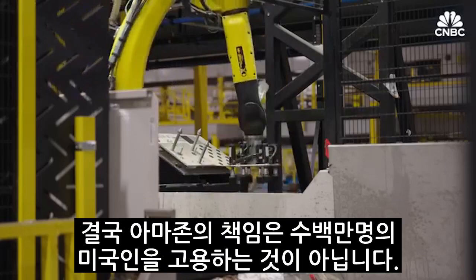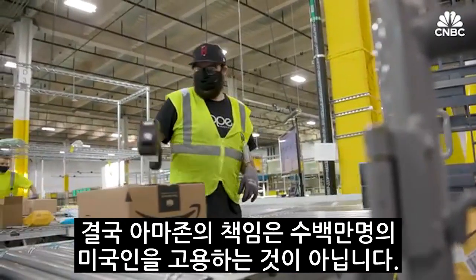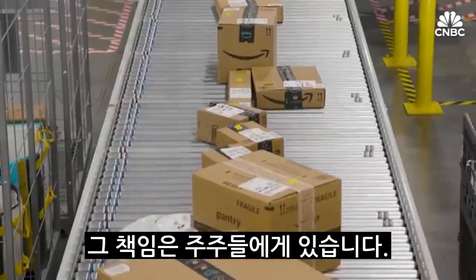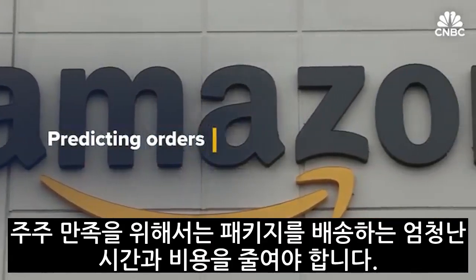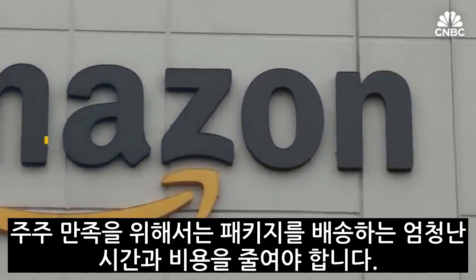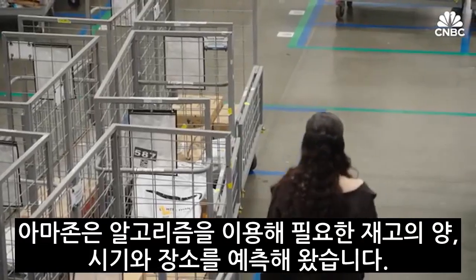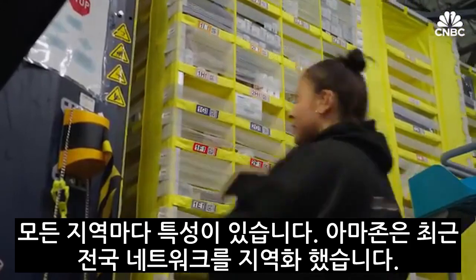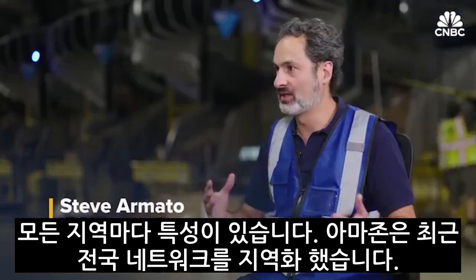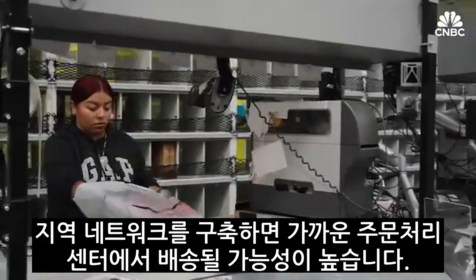The truth is, at the end of the day, Amazon's responsibility is not to employ a million Americans — even though it does. Their responsibility is to their shareholders. Another big way to please shareholders is to cut down on the huge amount of time and money it takes to get inventory from sellers to customers. Amazon has always used algorithms to predict how much of what inventory is needed, when, and where. Every product has a regional nuance. We recently regionalized our entire national network, meaning products are more likely to ship from fulfillment centers close to you.